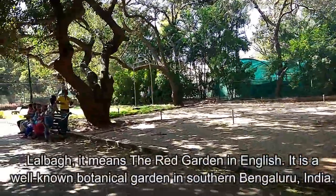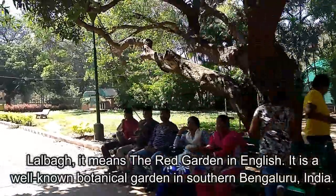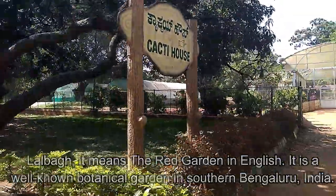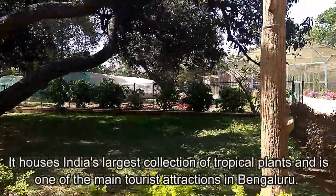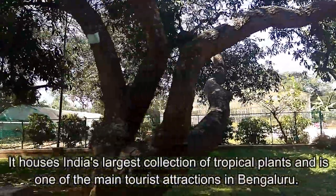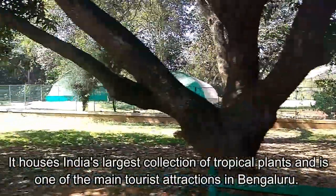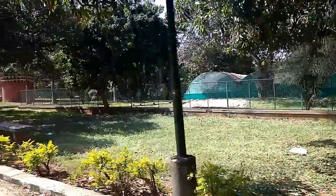Lalbagh means the red garden in English. It is a well-known botanical garden in southern Bengaluru, India. It houses India's largest collection of tropical plants and is one of the main tourist attractions in Bengaluru.